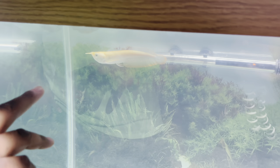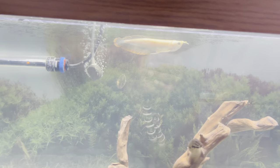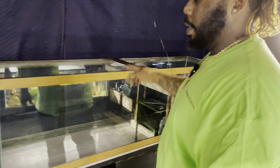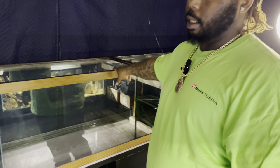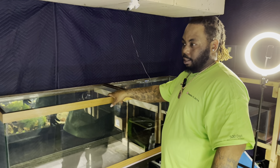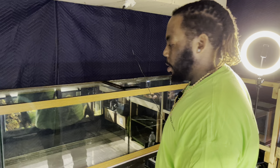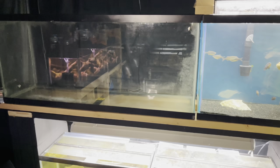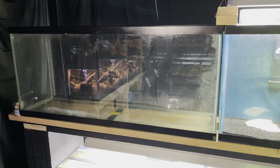I got this albino arowana — I got him at the last fish swap, so just a couple weeks ago. I plan on putting the stingrays in here along with a couple of gars, because I feel like stingrays and gars make good tank mates — you got your bottom swimmers and your top swimmers, so that's the plan for that tank.